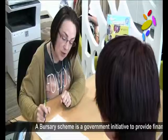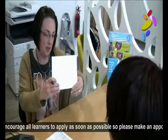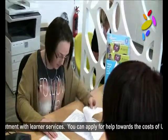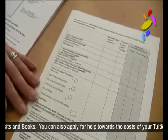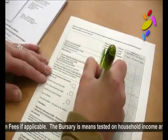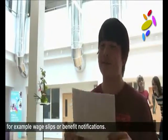The Bursary Scheme is a government initiative to provide financial assistance whilst you are studying. We encourage all learners to apply as soon as possible, so please make an appointment with learner services. You can apply for help towards the costs of uniform and kit, travel assistance, childcare, educational visits and books. You can also apply for help towards your tuition fees if applicable. The Bursary is means tested on household income and you would need to provide evidence of this, for example wage slips or benefit notifications. We are more than happy to assist you with your application, and appointments are available throughout September.